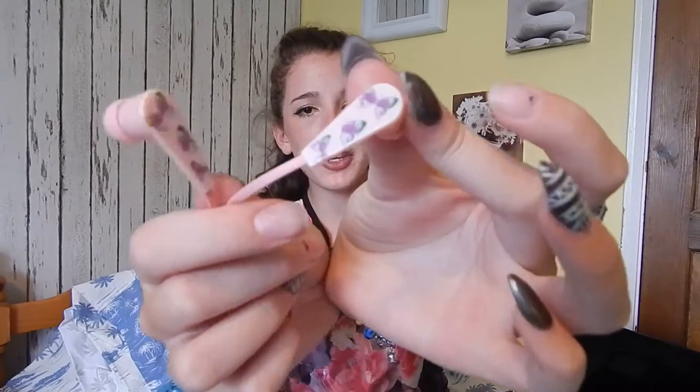Next thing I've got is two pairs of earphones. I've got the Apple earphones and I've got these cute ones with little butterflies on. I don't even know where these are from, so I can't tell you where to get them.